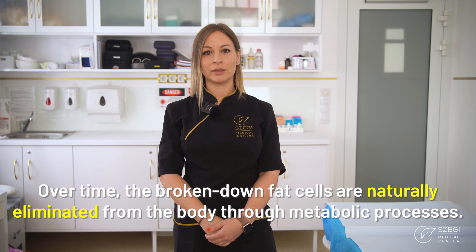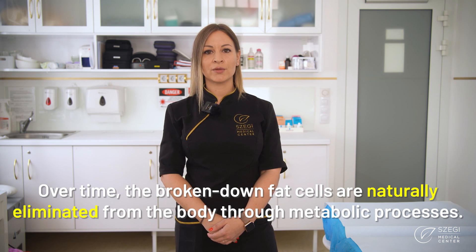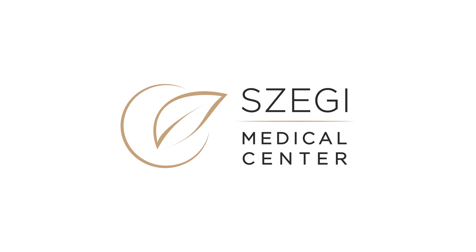Over time, the broken down fat cells are naturally eliminated from the body through metabolic processes.